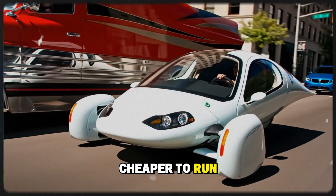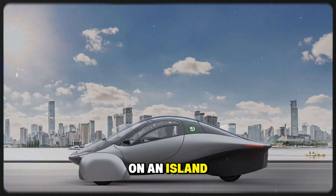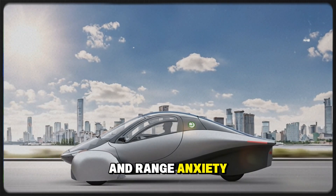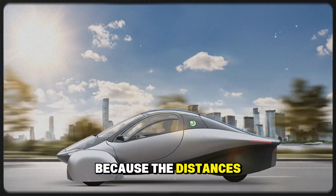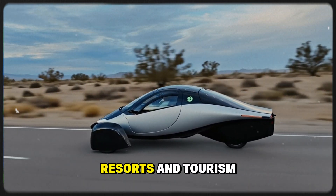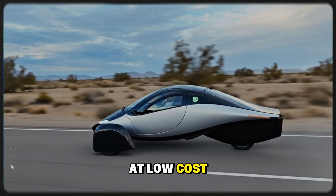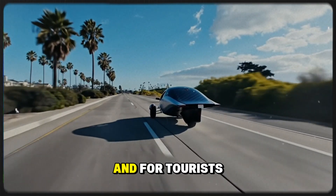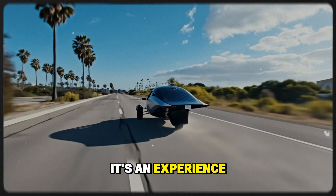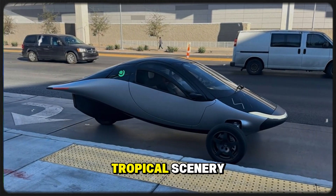Cheaper to run, easier to maintain, and powered by the sun. On an island, imported gas is expensive, maintenance is difficult, and range anxiety is practically non-existent because the distances are short. Aptera fits perfectly into that world. Resorts and tourism businesses could rent them out daily at low cost while keeping profit margins high. And for tourists, it's not just a cheap ride — it's an experience, driving something futuristic and eco-friendly while surrounded by tropical scenery.